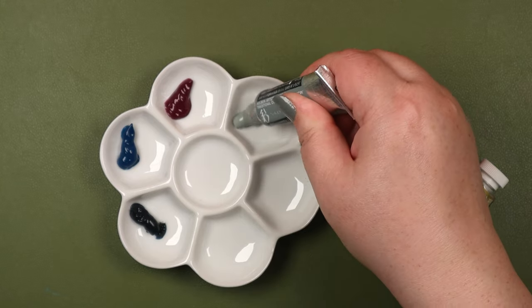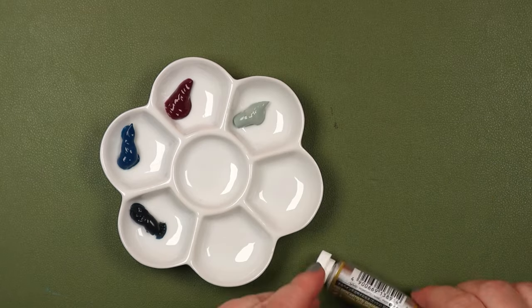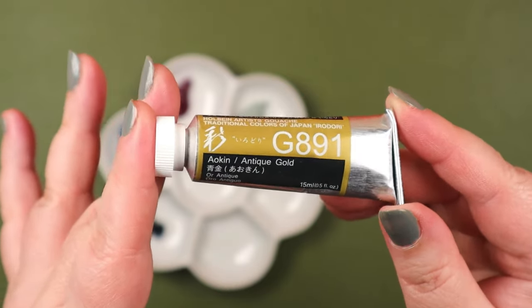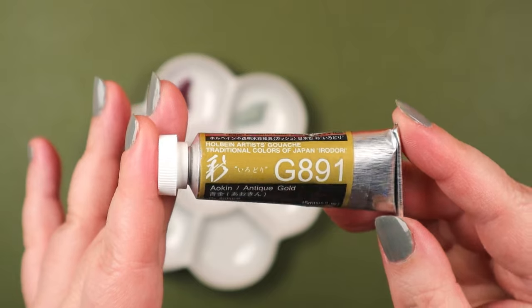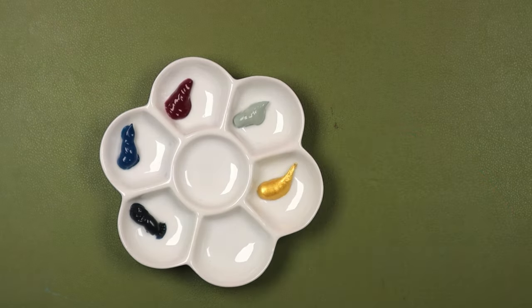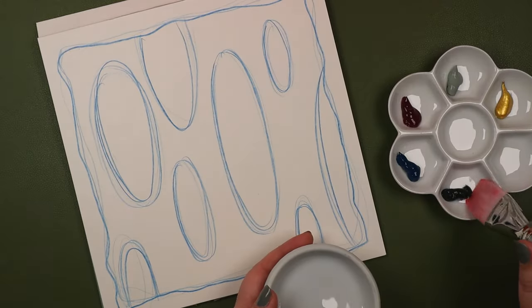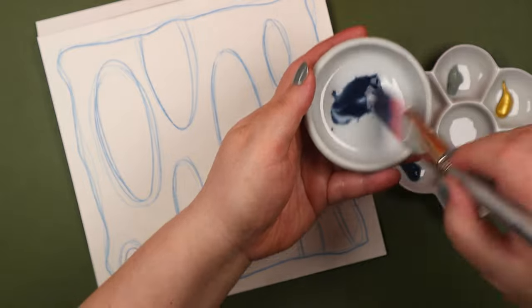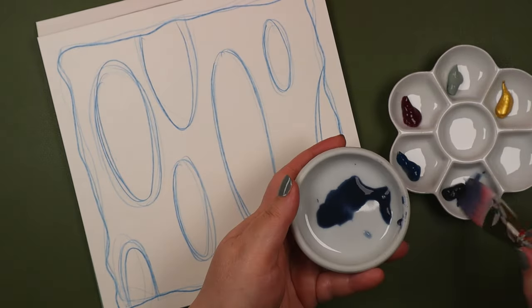Really? You couldn't be bothered to apply a second coat? I worked with a limited palette of five colors: blue-black, hummingbird blue, peony, Rikyu gray, and antique gold.